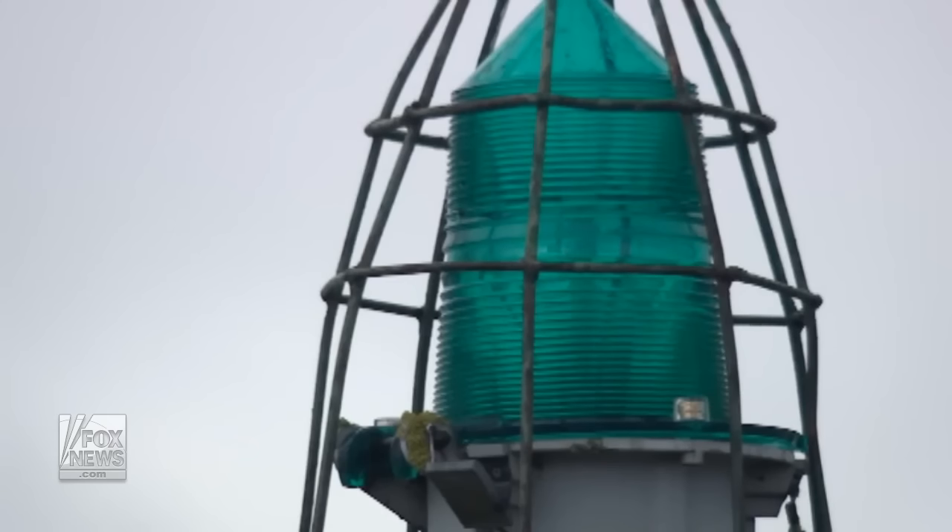Ken Estes first noticed a boat on the Columbia River seemed to be taking on water a couple weeks ago. He had an interaction with a guy that was on the boat when it was listing — came up close to it and the man wasn't very friendly, yelled at him a little bit. A week later, the boat was on the bottom of the river.